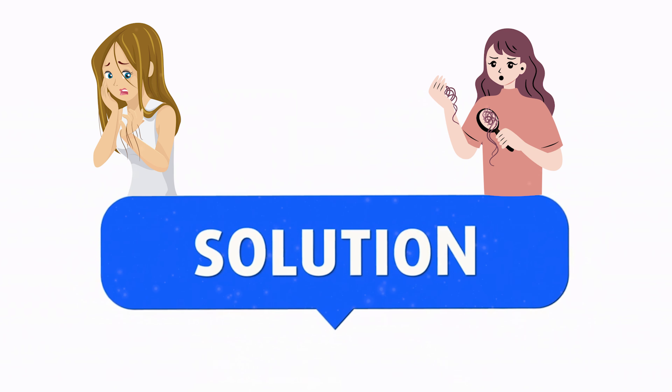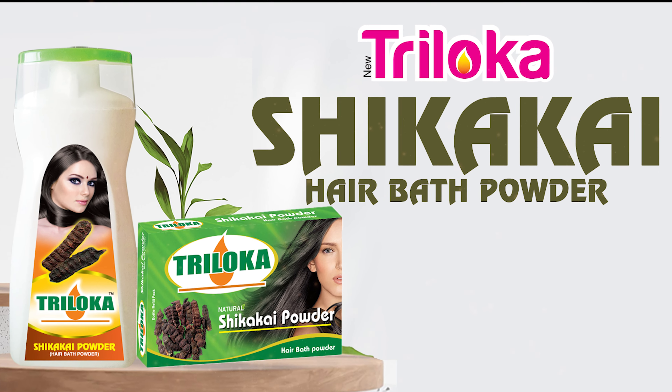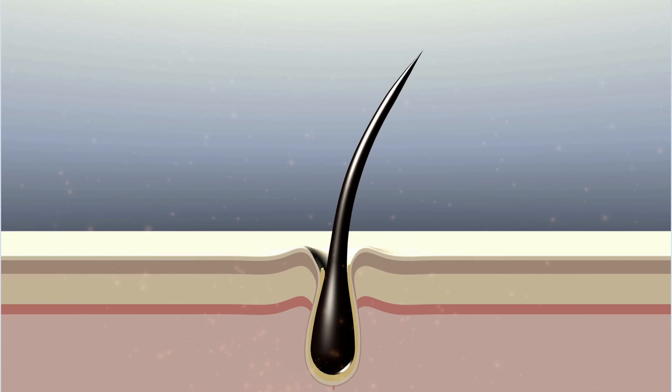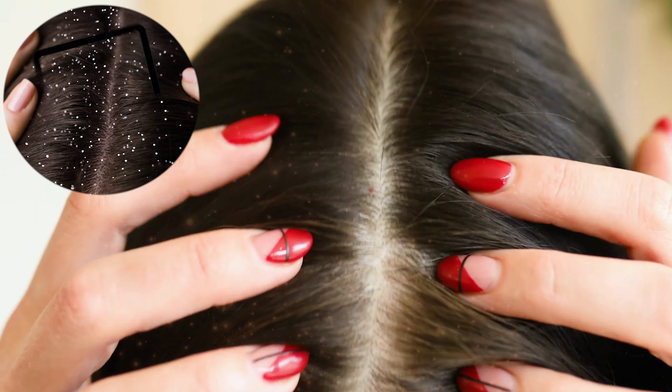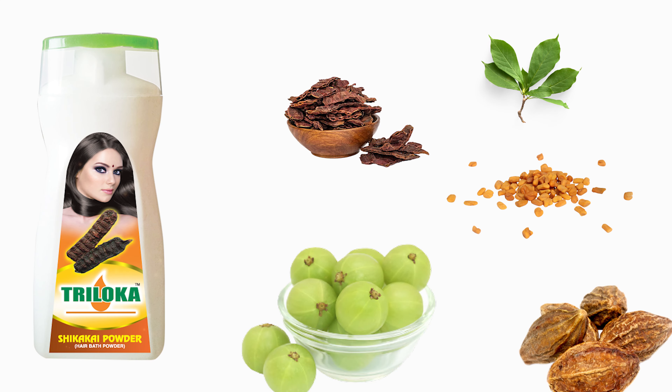The best solution for hair and dandruff related problems — New Triloka Shikakai Hair Bath Powder. Shikakai helps to smooth and nourish the scalp, promoting healthy hair growth and preventing dandruff and other scalp conditions. Made from 100% pure natural ingredients.